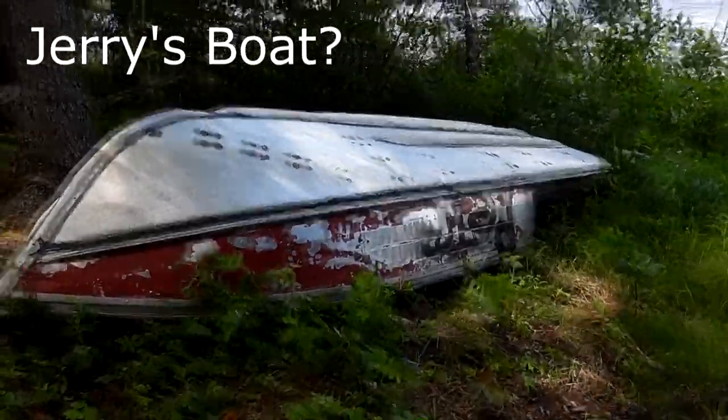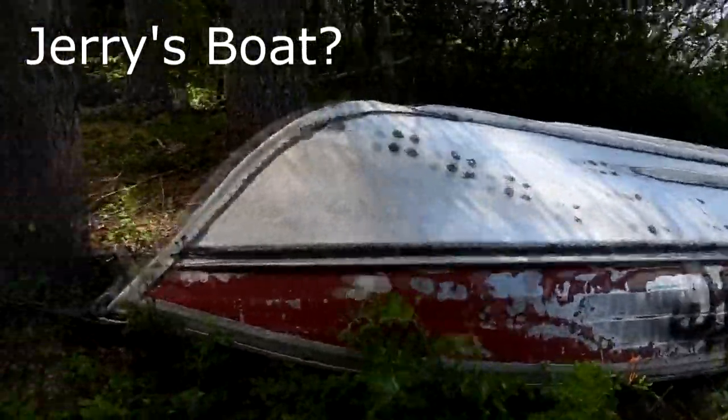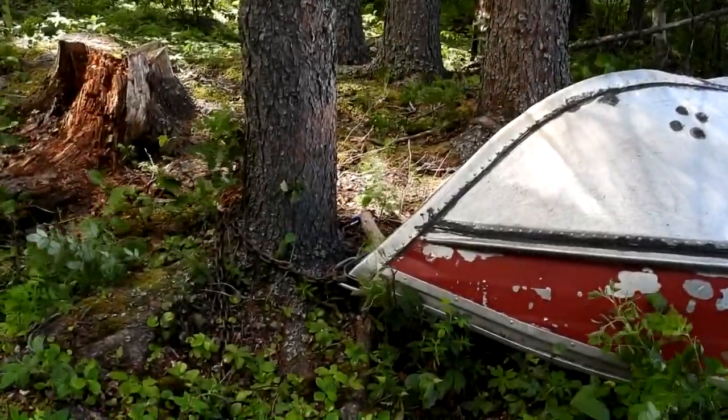So I guess this is Jerry's boat. No, it's actually chained up. Well, it's gross!